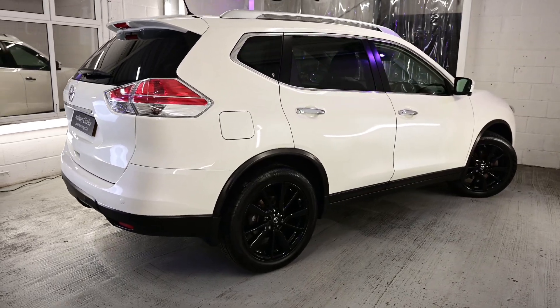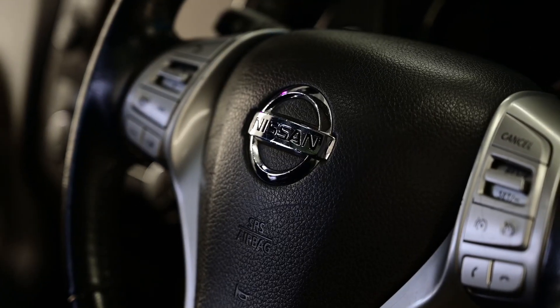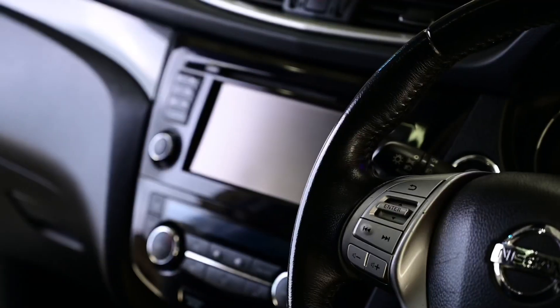We do accept part exchanges, or if you would just like to sell your vehicle, please give us a call and if your vehicle fits our stock criteria profile, we would be more than happy to purchase your vehicle. Thank you very much for your time and we hope to speak to you all soon.